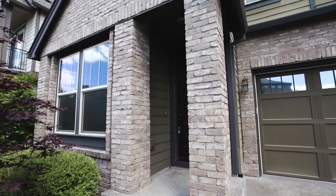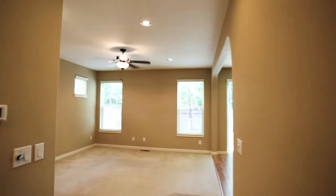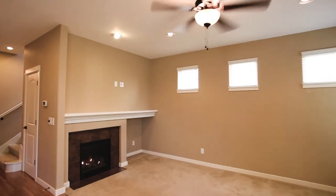The covered front porch invites you inside, where you'll discover a light and bright interior with a spacious floor plan. You can relax or entertain by the cozy gas fireplace.